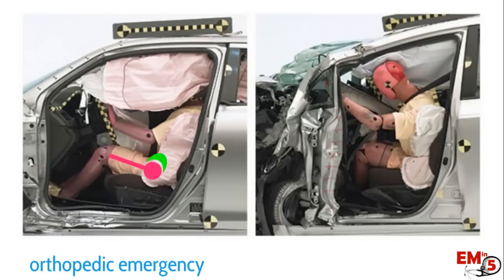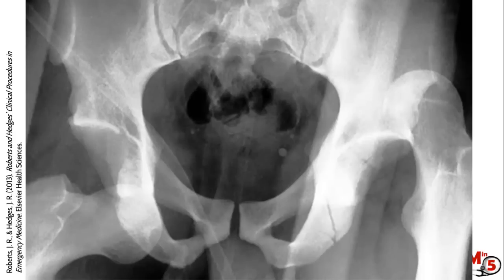The most common high energy mechanism we think of is car accidents, actually caused by the dashboard. As the knee sits flexed, the dashboard hits the knee and forces that energy back toward the hip, dislocating it posteriorly. Significant force is required to dislocate a hip, so about 95% of these patients have other serious injuries — think pelvic fractures, lumbar fractures — requiring a complete trauma evaluation and possibly a trauma consult.